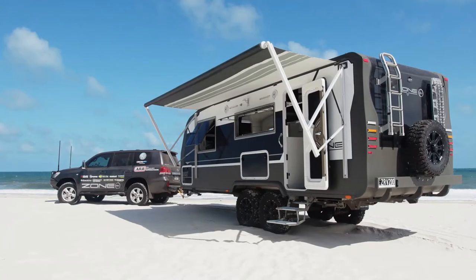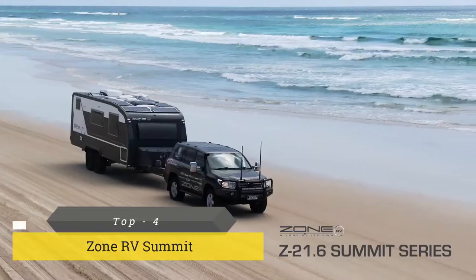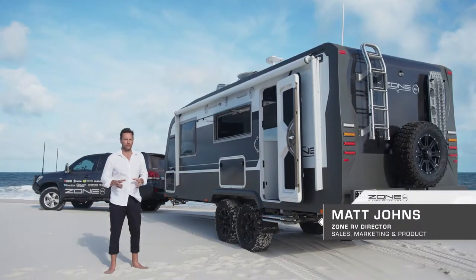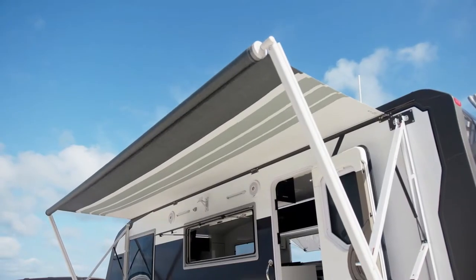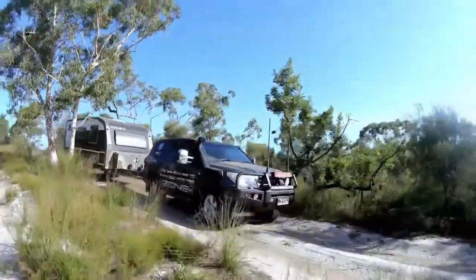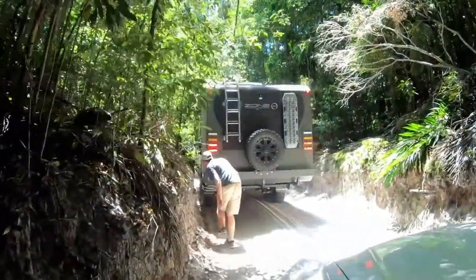At Zone RV, we're known for building the lightest and strongest off-road caravans anywhere in the world. What we've done here is taken our ever-popular off-road 21 foot 6 and made our Summit Series. The most noticeable feature is the outside body — genuine carbon fiber that drops the weight down while increasing impact resistance. This thing is as strong as they come.